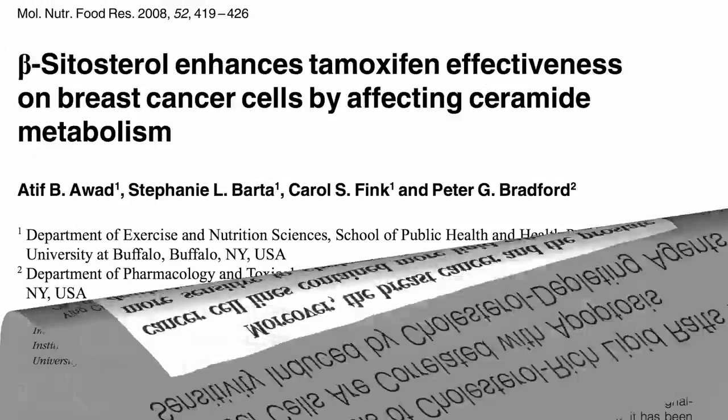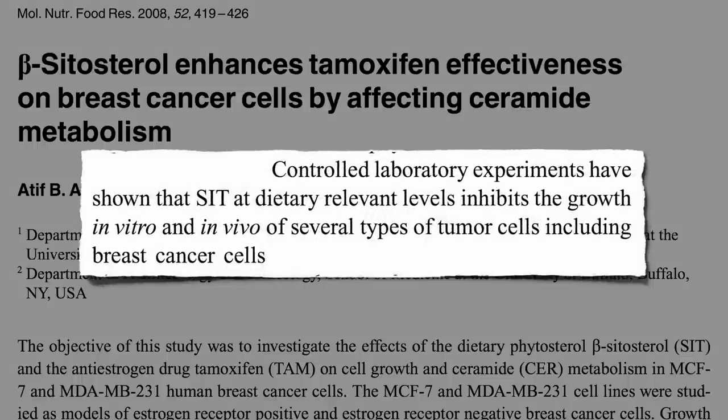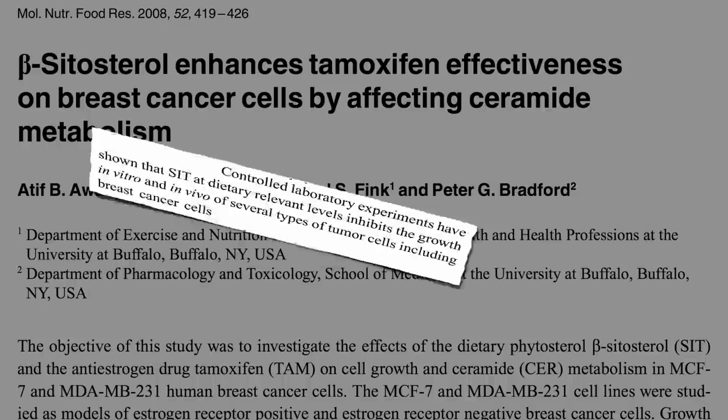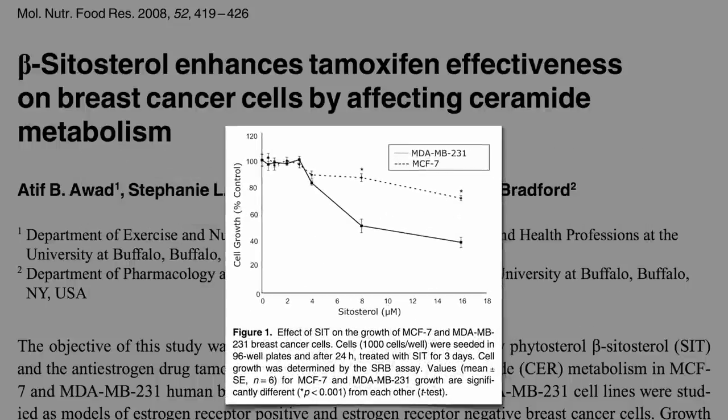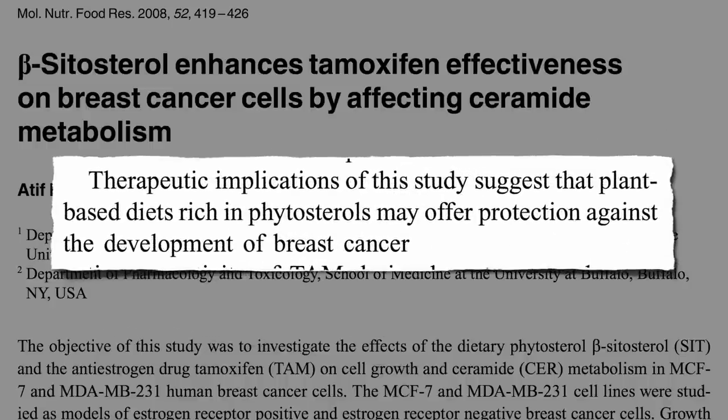Controlled laboratory experiments have shown that phytosterols in seeds and nuts at dietary relevant levels appear to inhibit the growth of several types of tumor cells, including breast cancer cells, both estrogen receptor negative and estrogen receptor positive cancer. The therapeutic implications are that plant-based diets rich in phytosterols may offer protection against the development of breast cancer.